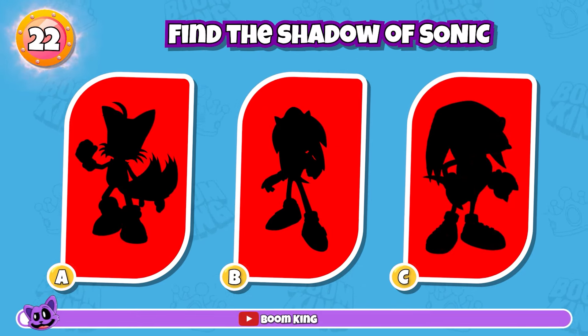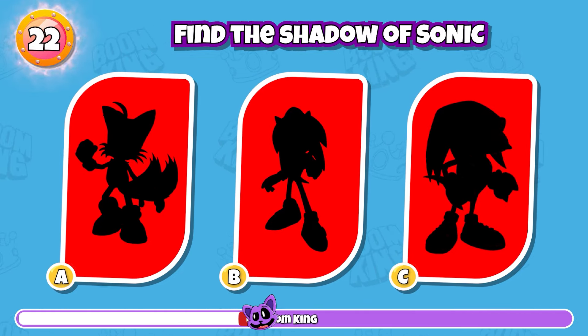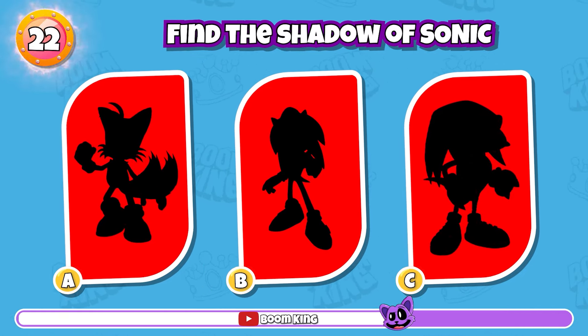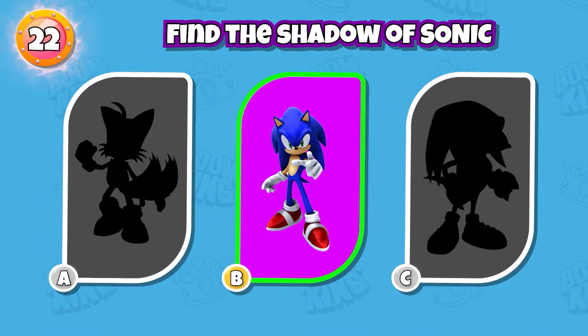Round 22: Find the Shadow of Sonic. Correct, you have a really good memory.